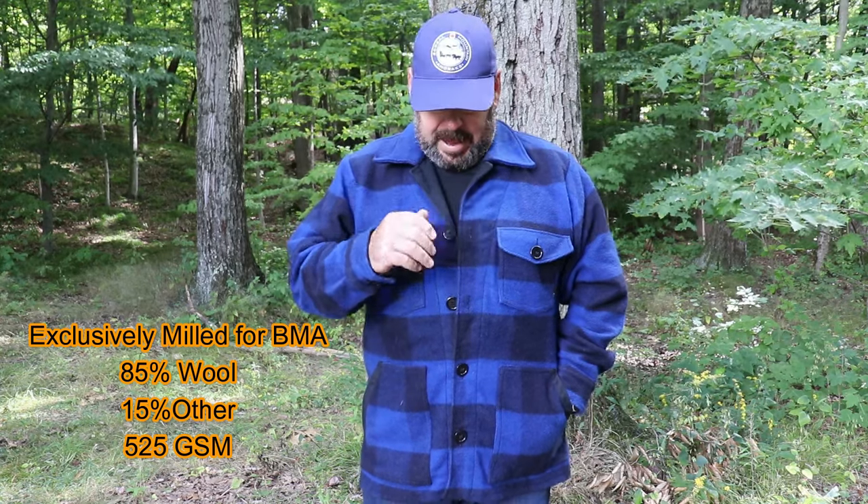They've been in development for quite a while and he won't release anything until it meets his standards. This wool is an exclusively milled fabric for Boreal Mountain Anoraks - it's an 85% wool fabric. He tested this jacket all last year and found it perfect for fall and winter, even if you layer underneath. It's a great car jacket because it's not too long, not too short, and gives you quite a bit of protection from the elements. That 85-15 blend works amazingly - the 15% other fabrics increases the strength and resilience of the wool.